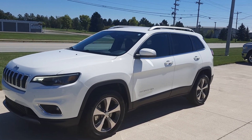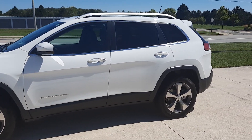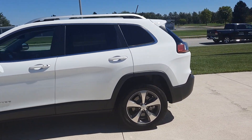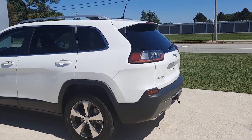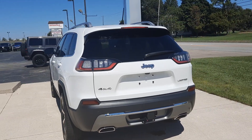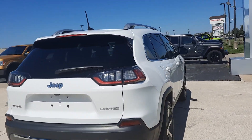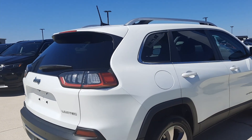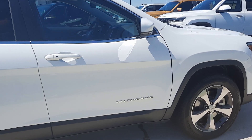Angel here at Terry Henrichs Chrysler. We're going to take you on a quick walk around of this 2019 Jeep Cherokee Limited. This one does have the roof rack, rear park assist, power lift gate, and is four-wheel drive. The outside is in great shape and the tires look good all the way around.